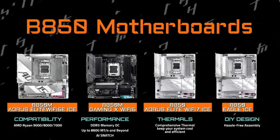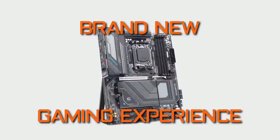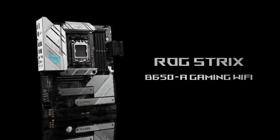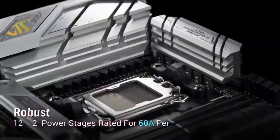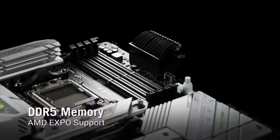Enjoy Wi-Fi 7, 2.5G LAN, and high-speed USB connectivity, giving you the edge in gaming, streaming, and multitasking. And with RGB Fusion lighting, you can personalize your setup with stunning effects that match your style. The Gigabyte B850 Eagle: reliable, powerful, and ready to soar with your next-gen gaming build.